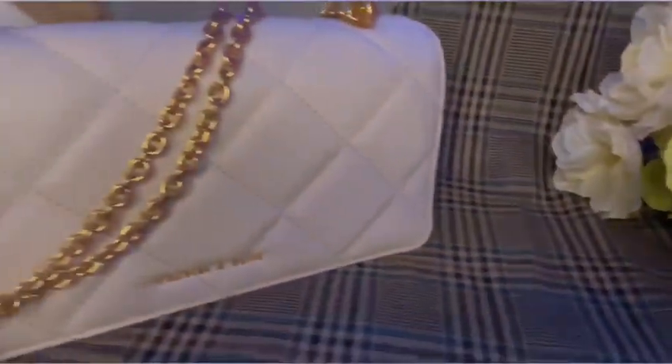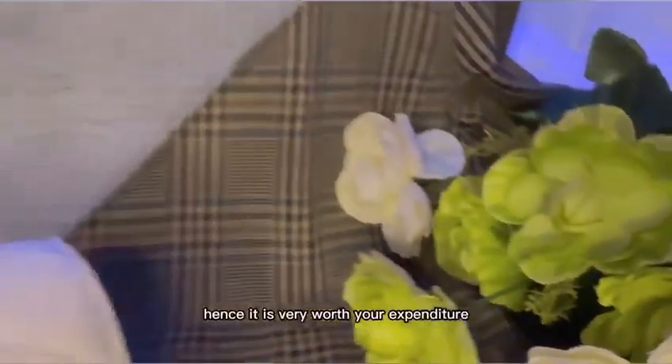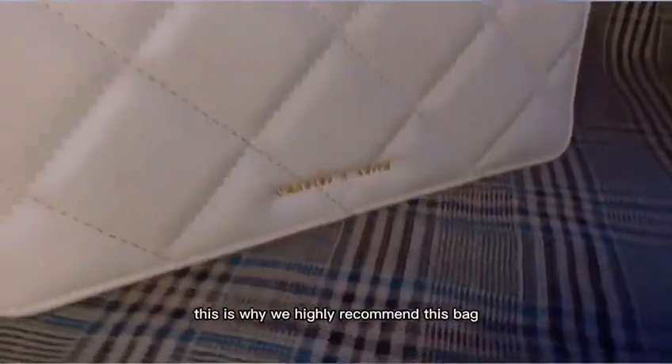The wallet is aesthetically pleasing, giving off a very alluring and lush feel for its affordable pricing and good material. Hence, it is very worth your expenditure. This is why we highly recommend this bag and rate it a 5 out of 5 in total.